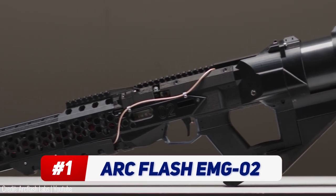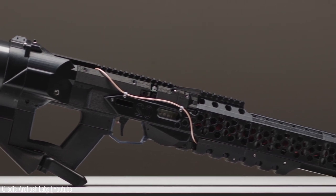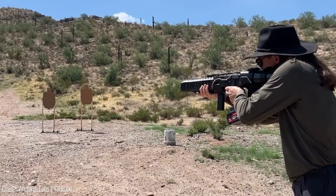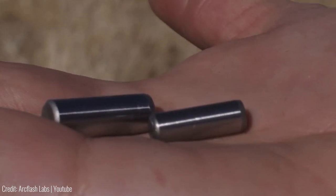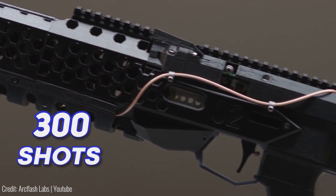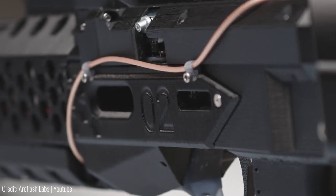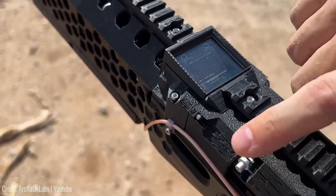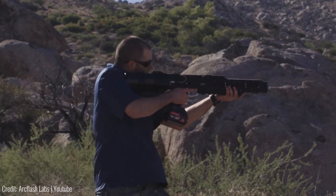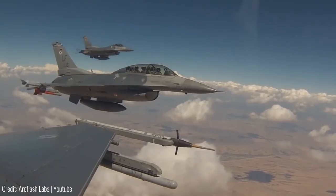Taken straight out of a sci-fi movie, this is an actual electromagnetic gun. Not only does it look insane and futuristic, but it's also got one of the most unique firing mechanisms in the world. It shoots non-lethal steel pins at its targets using magnets and a battery, and you can get this high-tech weapon for $2,500. A single charge can power the gun for almost 300 shots. It has built-in capacitors that allow it to power up or down depending on the requirement — there are almost 10 different firing stages, with each one increasing the bullet velocity. At full power, the ArcFlash EMG-02 can shoot at almost 1,700 miles per hour, which is faster than an F-16 jet.